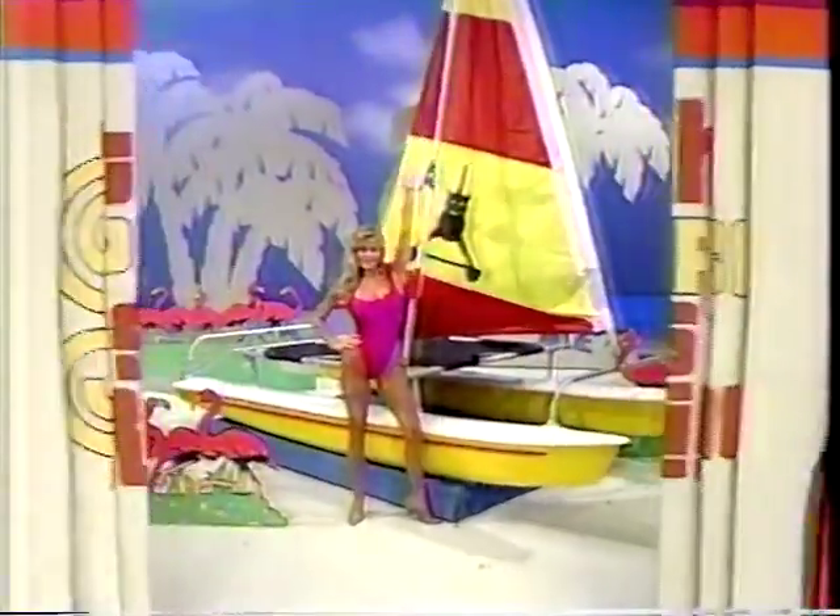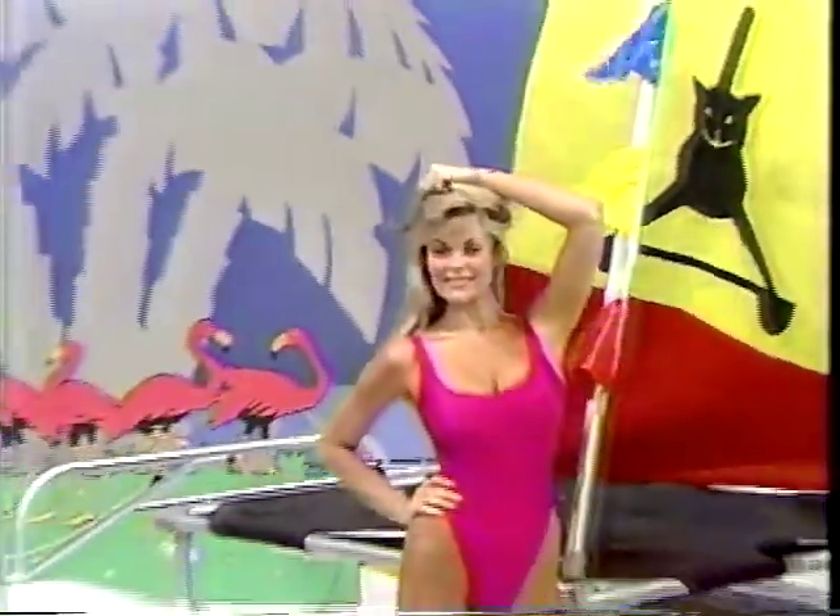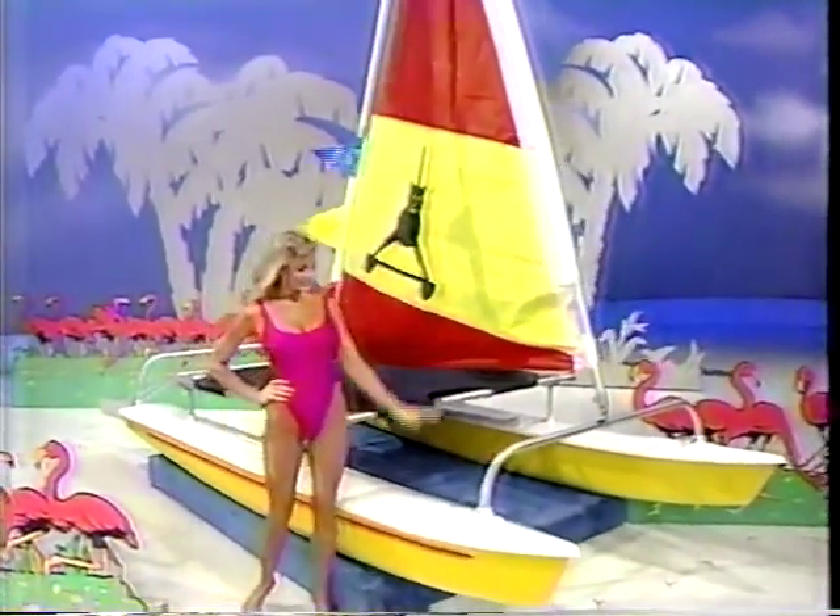A new catamaran — the AquaCat 12.5, the latest design in small catamarans. Easy to rig, easy to sail, and capable of carrying four adults.